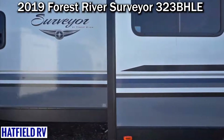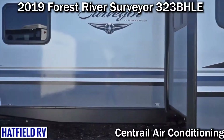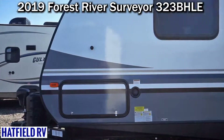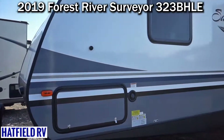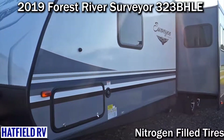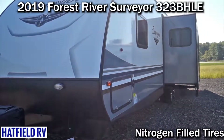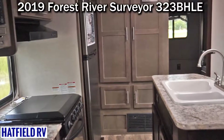This is such a new floor plan that the website and our brochure don't have an actual weight on the unit, so we're not entirely sure what the weight is. They do a good job of framing inside the storage compartment, which does a good job of keeping air blockage from getting inside the coach.